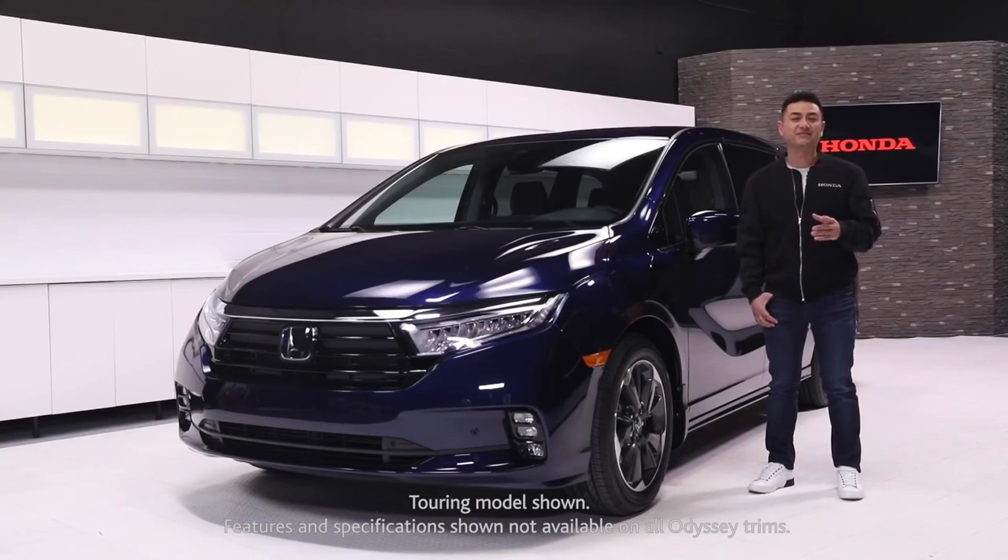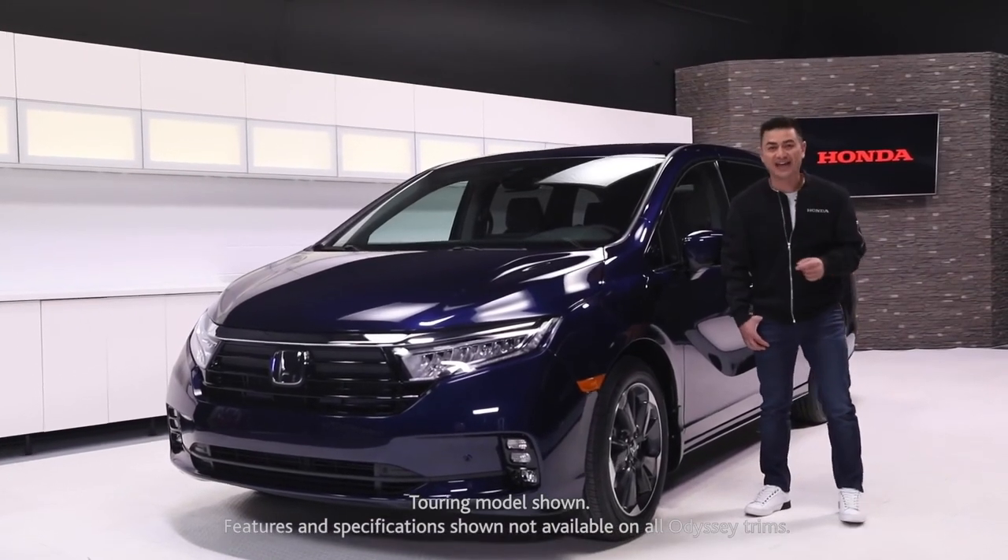Now to cover all the amazing features of the 2021 Odyssey, we'd have to make this video about 3 hours. But you can always learn more by visiting Honda.ca, check out our virtual showroom, or head over to your local Honda dealer and experience first class, first hand.